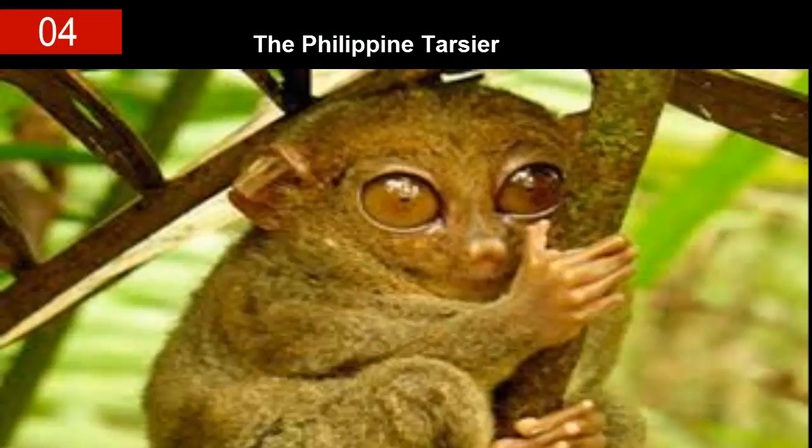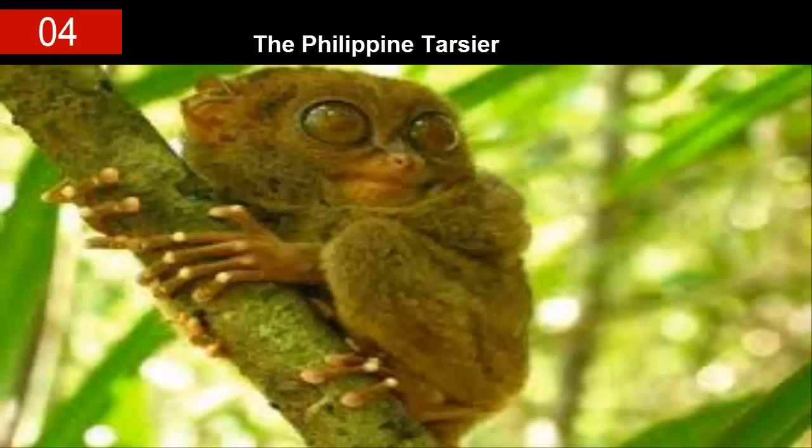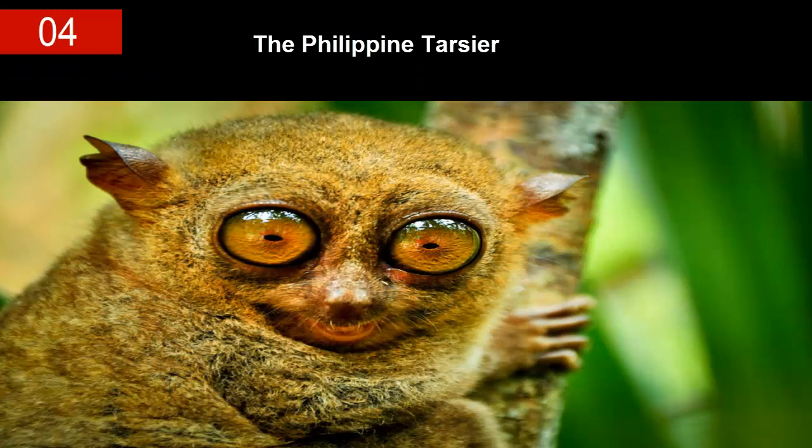Number four: the Philippine Tarsier. These little guys are some of the world's smallest primates, known for being jittery and shy. These marvels of the modern world have gray fur, and their head and body length only stretches to about 115 to 150 millimeters, weighing an approximate 110 to 145 grams.